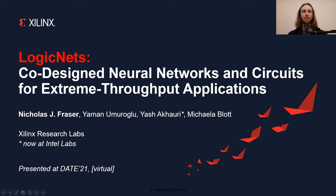Hi, my name is Nicholas Fraser. I'm a researcher at Xilinx Research Labs, and today I'll be talking about Logic Nets, our recent work on co-designing neural networks and circuits for extreme throughput applications.